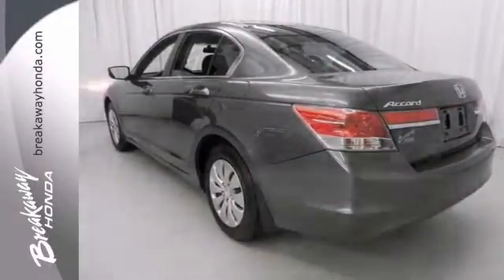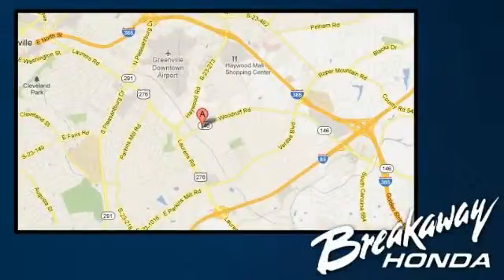Come on in, take your test drive today. Call, click, or stop in today. We're conveniently located at 330 Woodruff Road in Greenville, South Carolina.